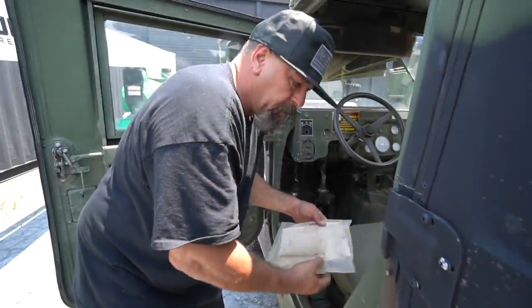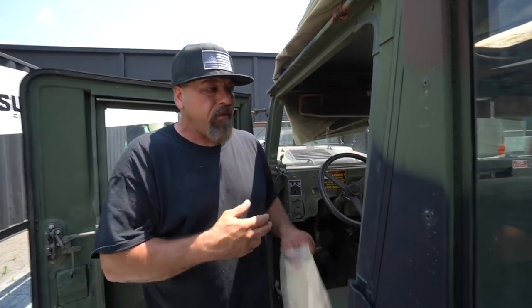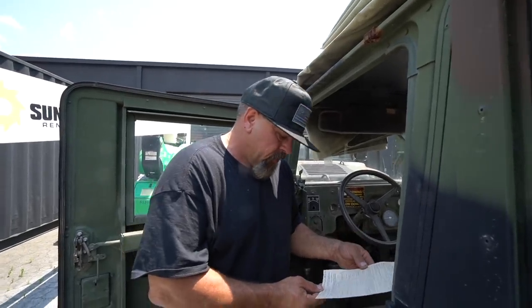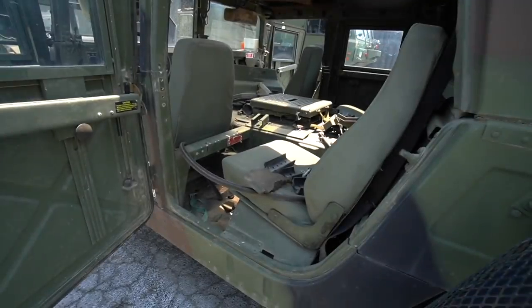How many months ago did we buy these? This has been like six and a half months. We had to go through some kind of government background check — not sure why, but I guess they don't want people just taking and selling these. We bought them and they didn't even tell us they were dropping them off.